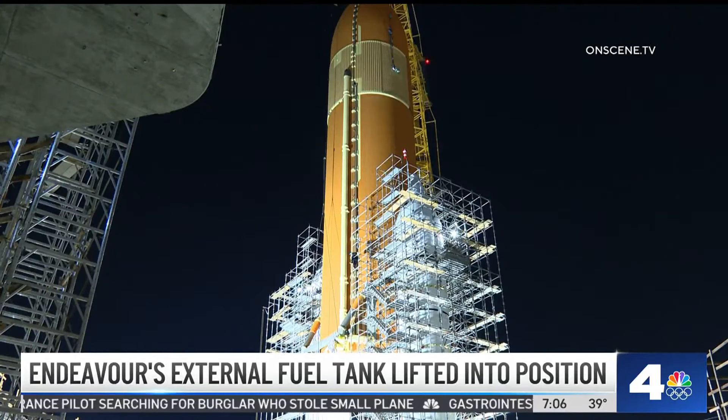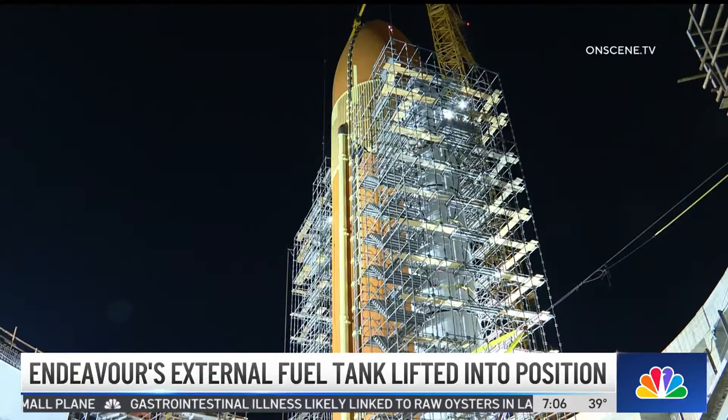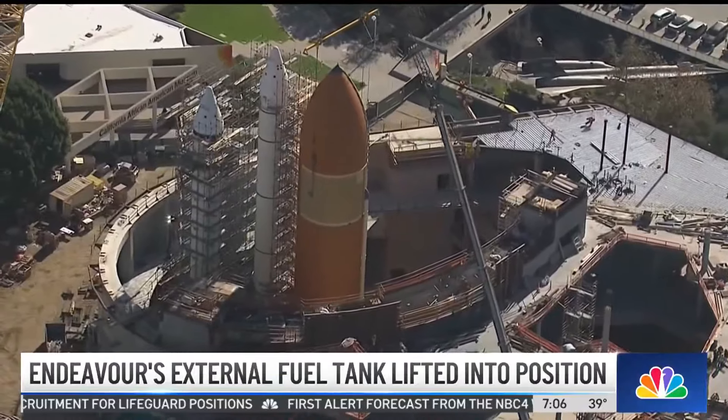This fuel tank is a part of the Space Shuttle Endeavour, and crews at the Science Center had planned to lift the tank late Thursday night, but the operation was delayed by winds. An inch makes a huge difference in these moves with a piece of equipment this big. We're doing it outside, which meant that wind makes a major difference when you've got something as big as this tank hanging on a crane.